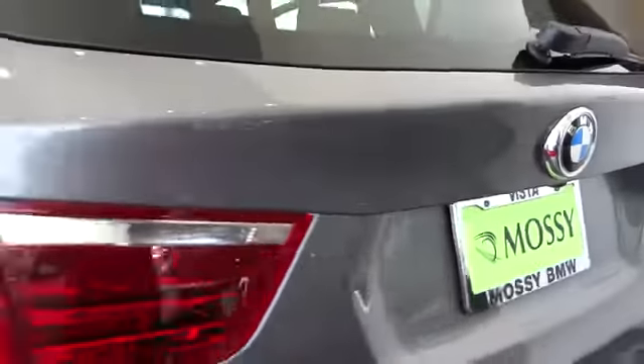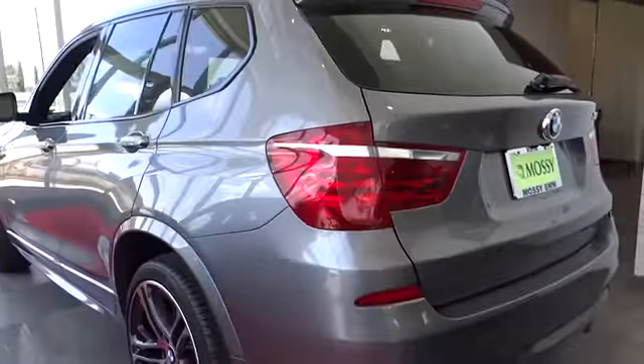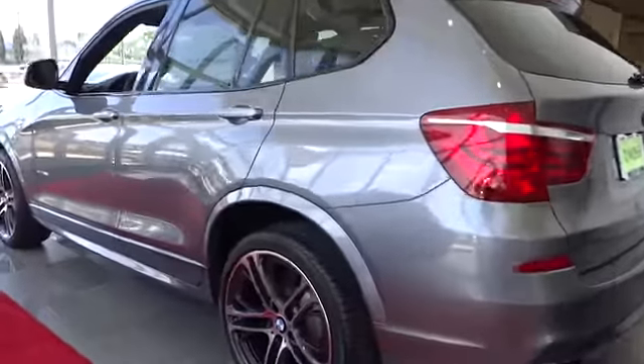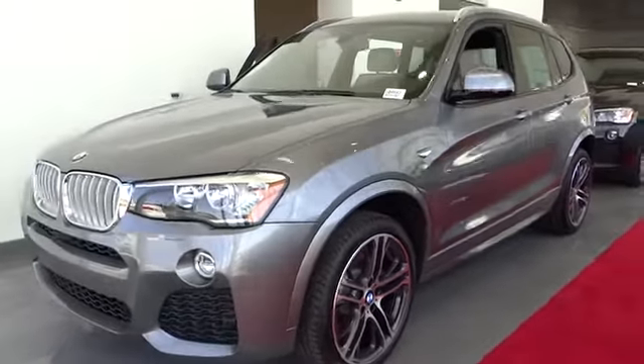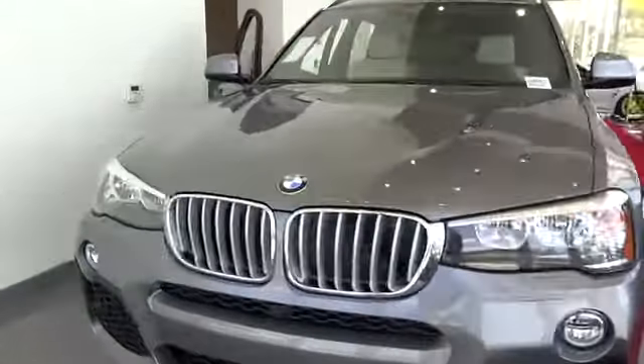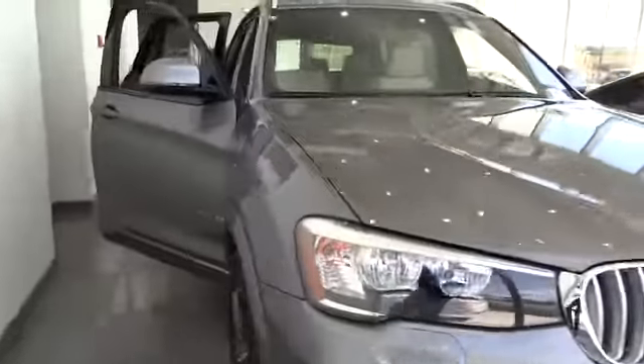2016 BMW X3. The BMW X3 builds on the success of the original by developing its core competencies while adding new technology to establish new benchmarks for agility, efficiency, and comfort. Here are some of this vehicle's great options.